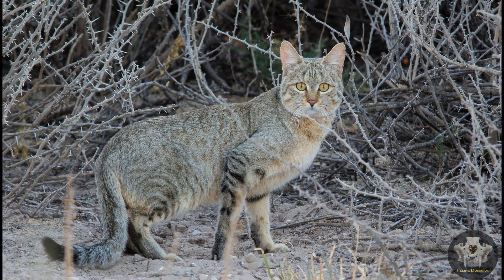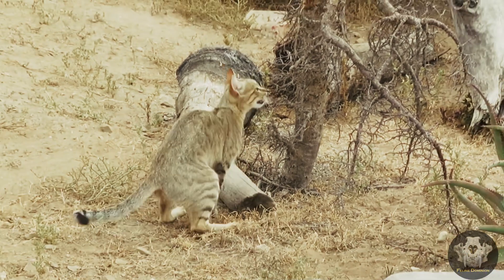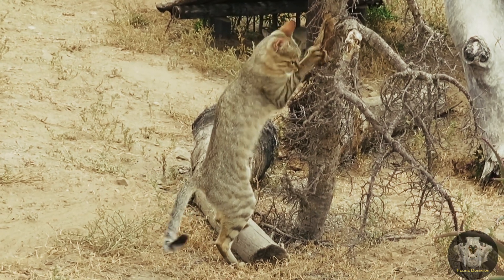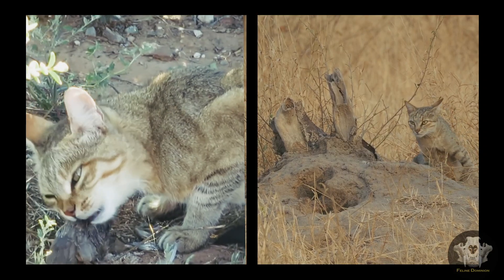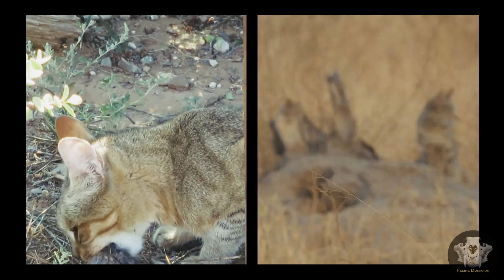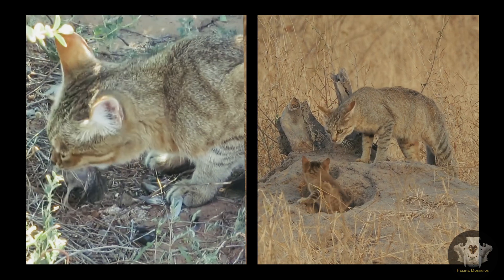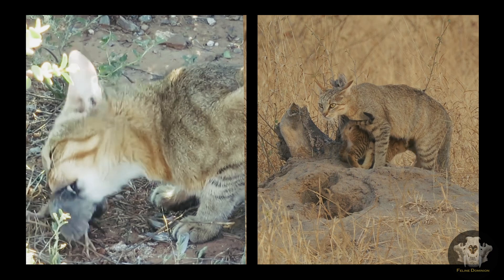The African wildcat is easily distinguished by its sandy grey coat, adorned with faint tabby-like stripes, and a striking white underbelly. This coloration provides perfect camouflage in their natural habitats, allowing them to blend seamlessly with the savannas, grasslands, and semi-deserts of Africa and the Middle East. Their bushy tail, often tipped with black, and the rufous — reddish — coloring on the backs of their ears give them a unique appearance that hints at their wild nature.